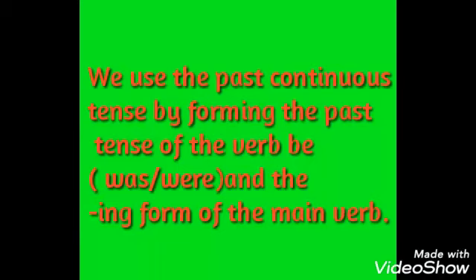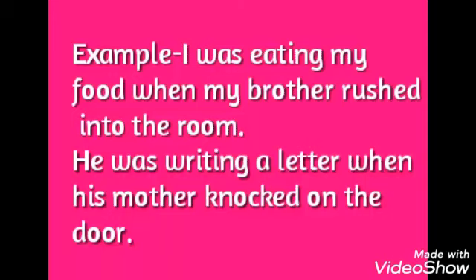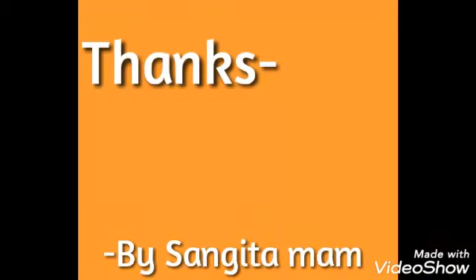We use the past continuous tense by forming the past tense of the verb 'be' — was, were — and the '-ing' form of the main verb. For example: 'I was eating my food when my brother rushed into the room.' 'He was writing a letter when his mother knocked on the door.'